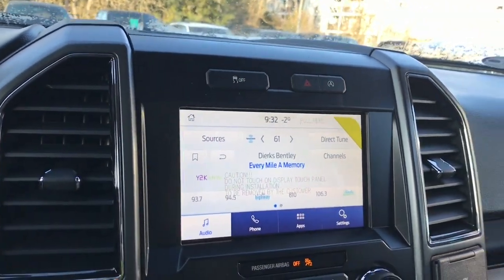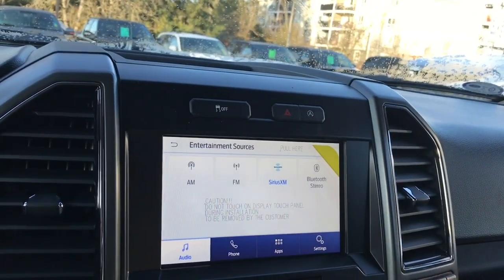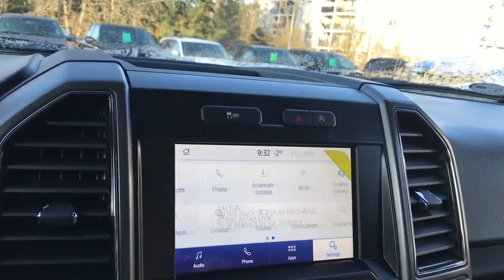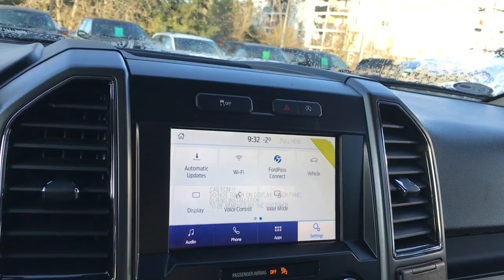We have a display screen that you can touch for different options — you can go into audio sources: AM, FM, Sirius satellite radio, as well as Bluetooth. You can also go into your settings and slide through for different options there, as well as Wi-Fi, automatic updates, 4G Wi-Fi connect, and so forth.